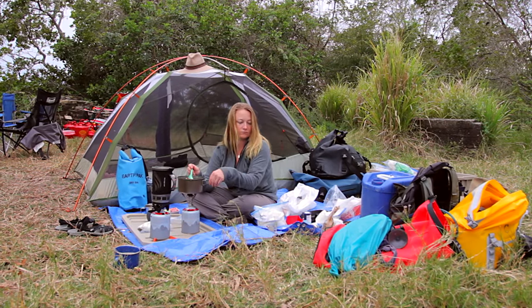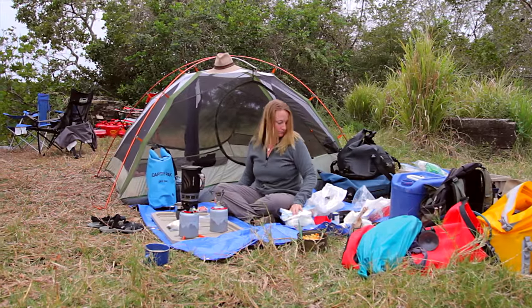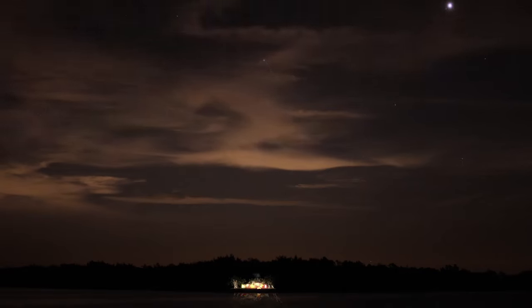I get cooking well before dark just to avoid the inevitable attack by the mosquitoes. When our neighbors return from fishing, that's when things start to get rowdy.